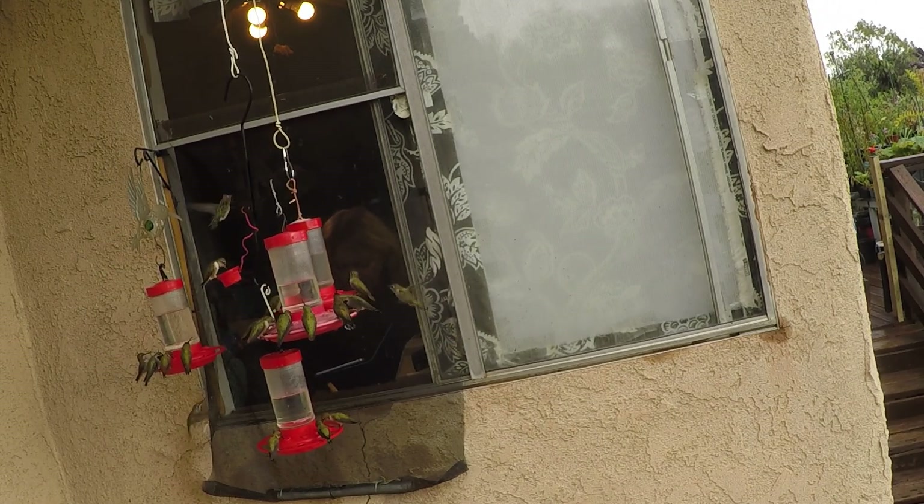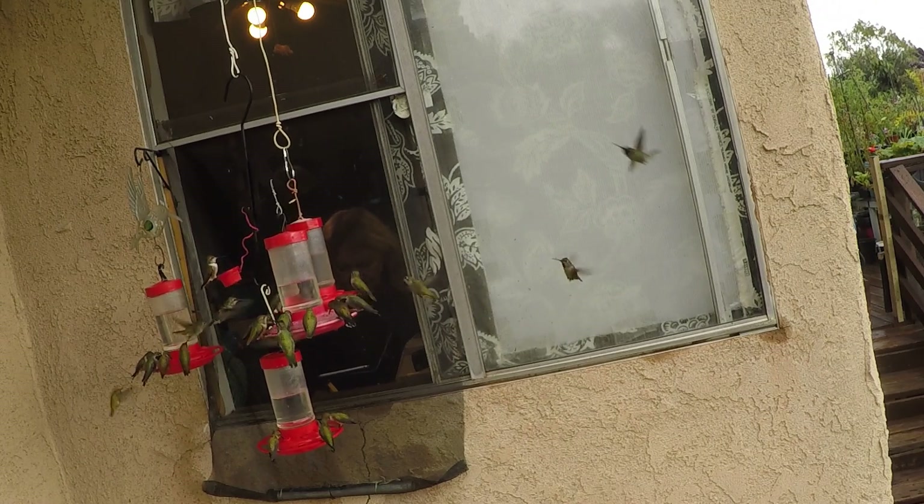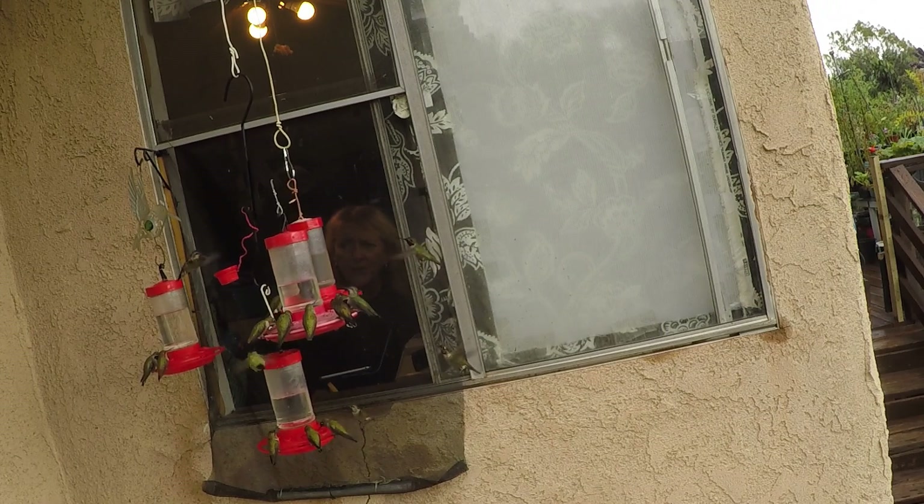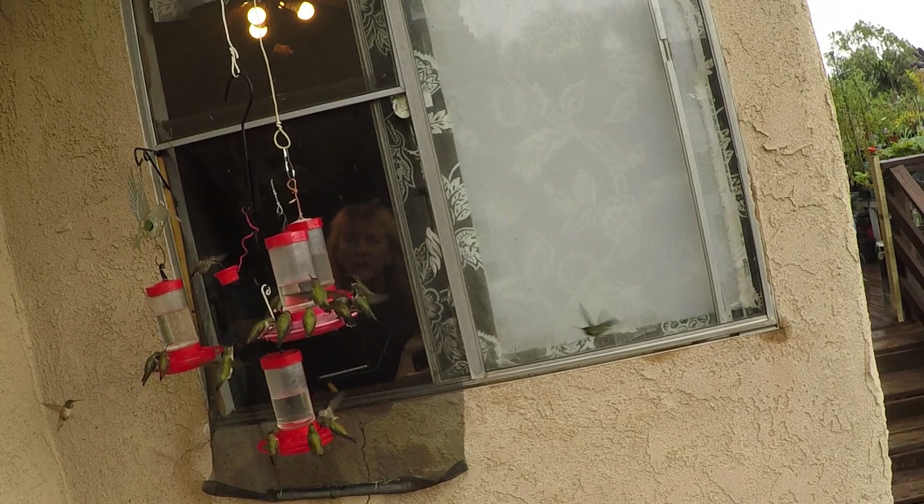Tara Lou asked if I have a slug problem and do birds eat them? I don't think the birds eat slugs.